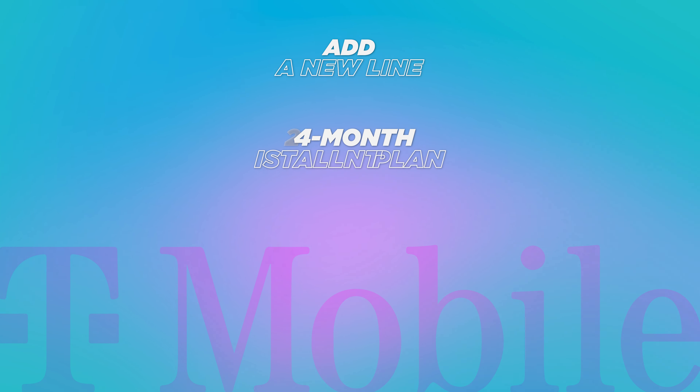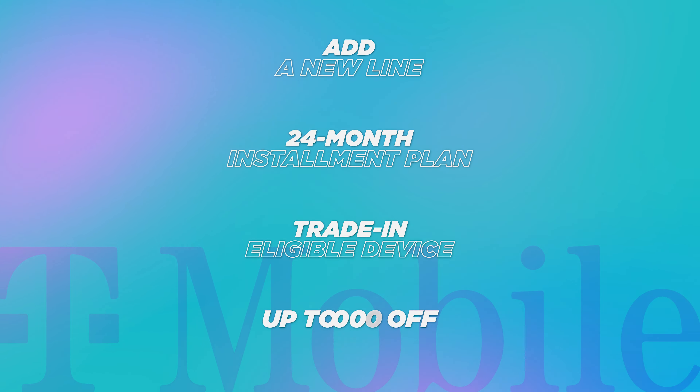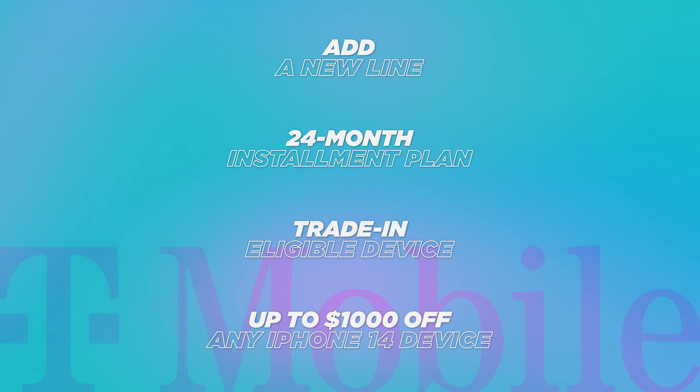The catch here is that the installment plan is 36 months, so three years, which can be kind of expensive. But if you don't wanna pay a lot of money upfront and want to save money in the short term, then this is definitely the way to go. Let's move on to T-Mobile now.